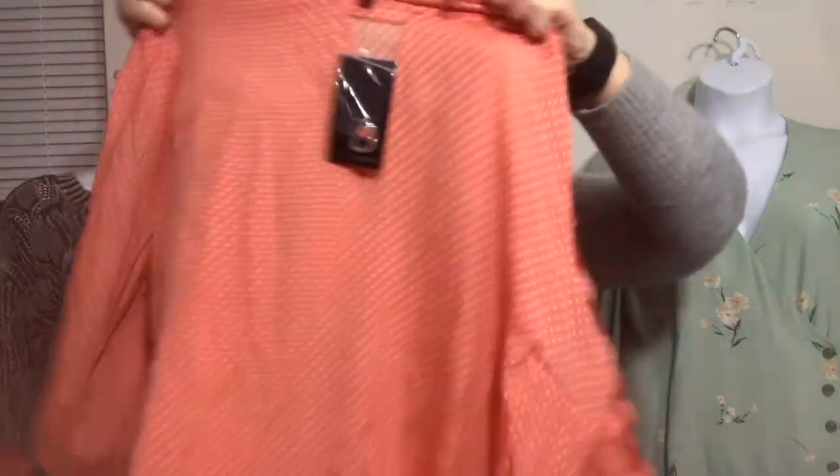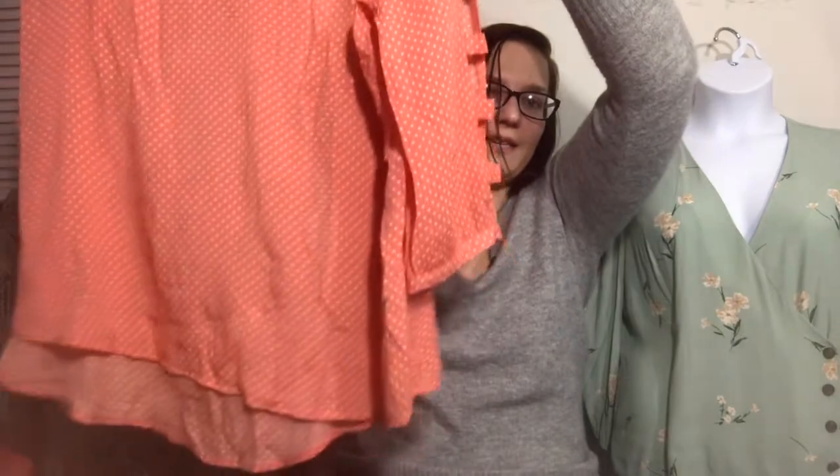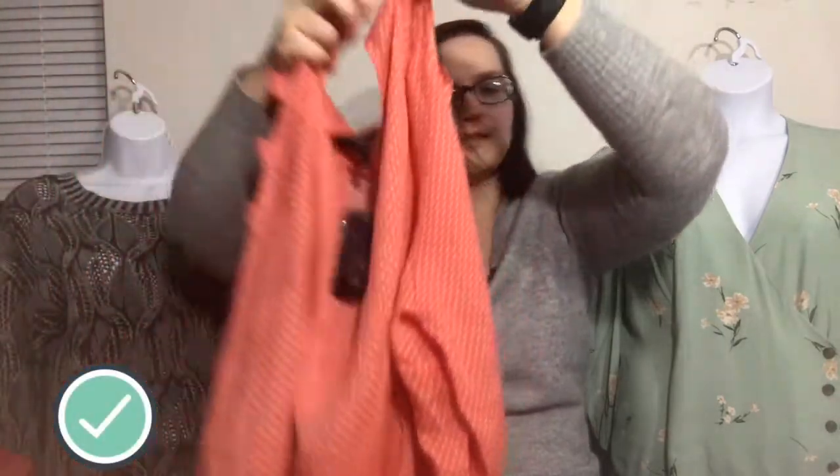Next up, a brand I also don't pick up — it doesn't retail for a whole lot. It's Fred David. I believe it had a tag with a price that I cut off because it was so cheap. I will just send this to ThredUP if it doesn't sell, and if they don't send it back to me, that's fine too. It's just a blouse.